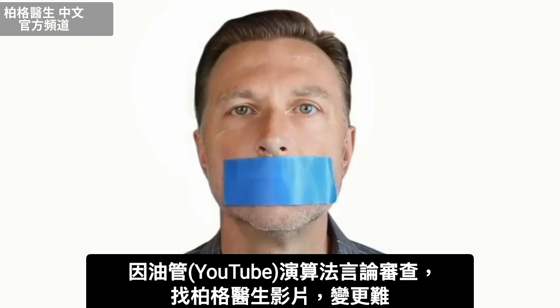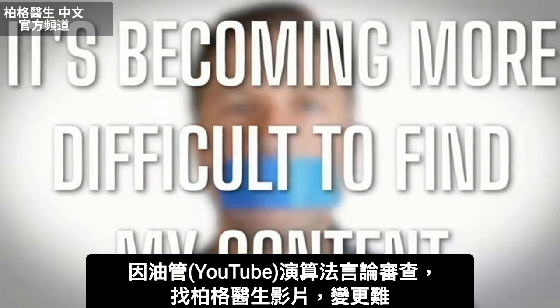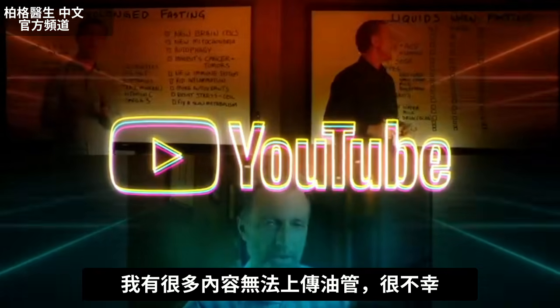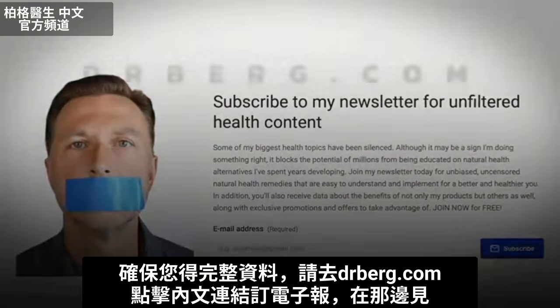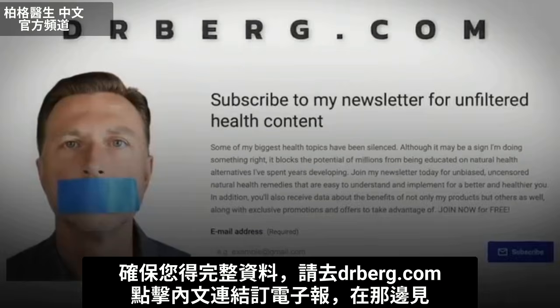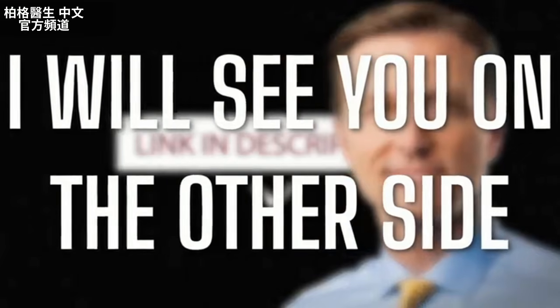Because of the censoring and suppression of algorithms on YouTube, it's becoming more difficult to find my content. There's a lot of content I cannot put on YouTube. To make sure you have full access to all my information, go to drberg.com and subscribe to my newsletter by clicking the link in the description below.